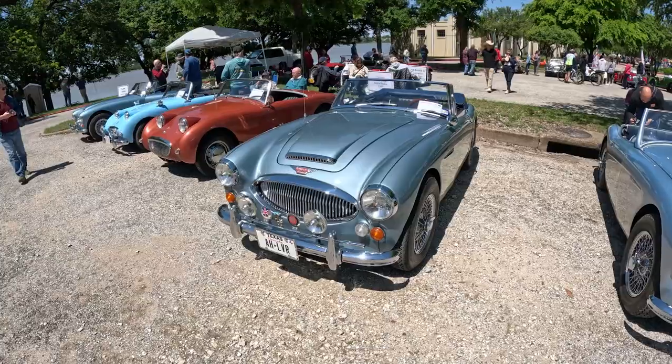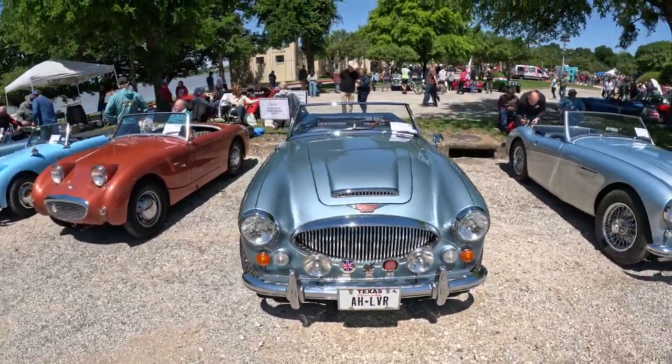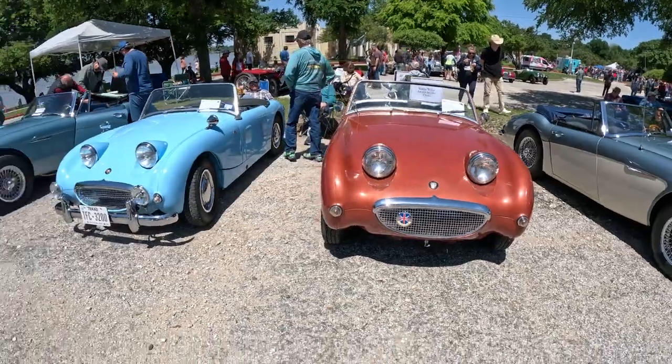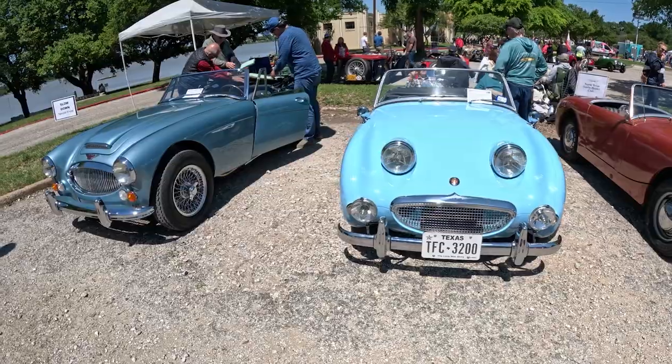It's an Austin-Healey BT7, 1962. Leave comments below — what is your favorite car? How's y'all's day been? Been alright? You guys just got off work or out of school?